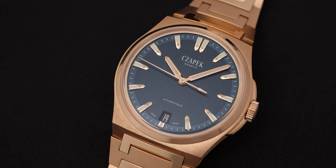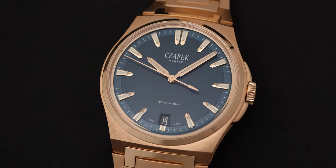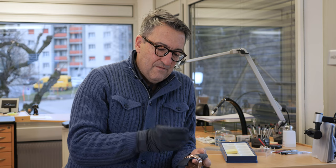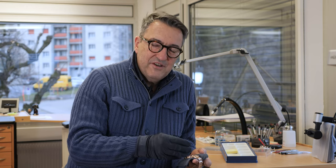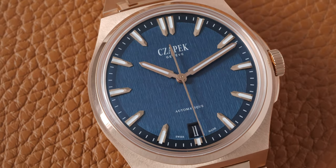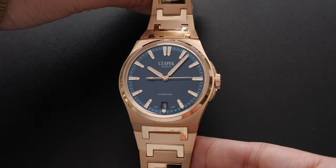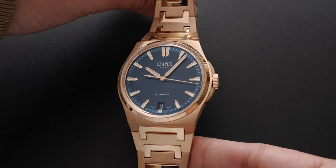It exists in two versions: rose gold, which I'm presenting to you now, and a very tiny yellow gold. For the dial, we came back to the origins — we took the lame dial, the dial from the launch on May 26, 2020.